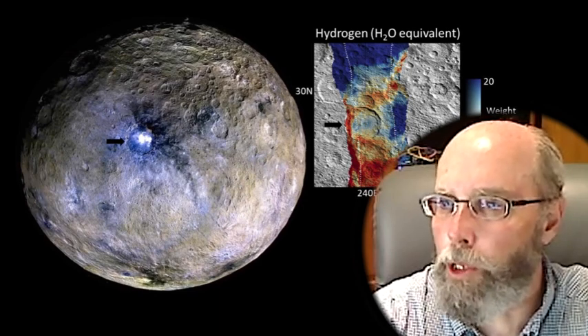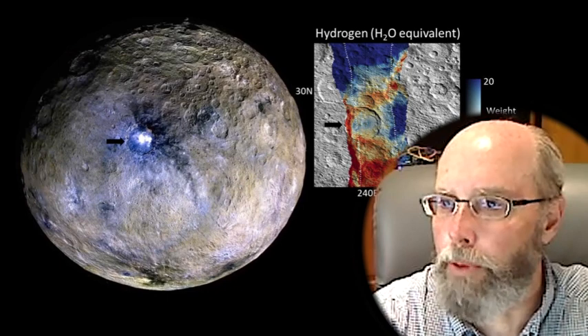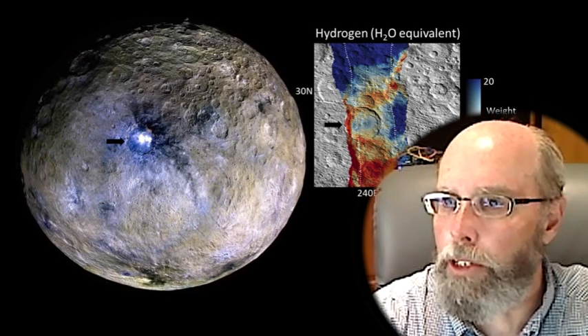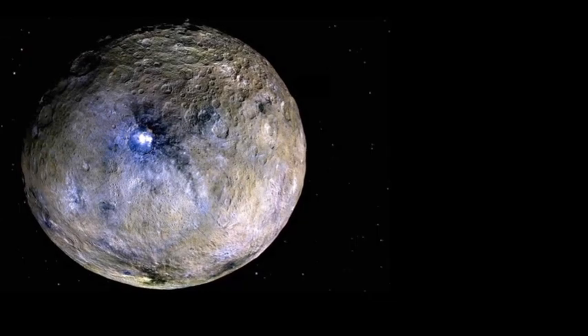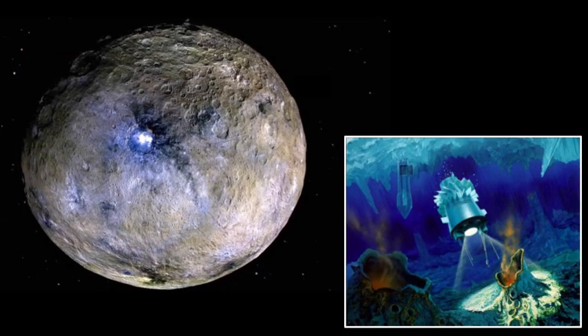The findings reinforce the emerging consensus that Ceres is a differentiated body in which ice separated from rock to form an icy outer shell and subcrustal ocean. And where there is water, we must question — could there also be life?